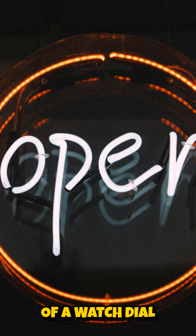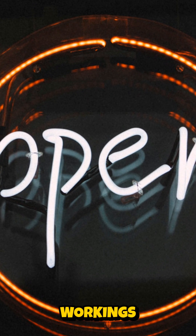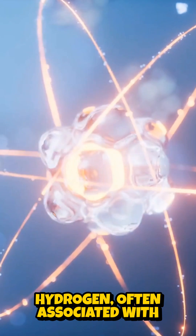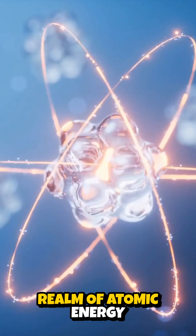Imagine the soft glow of a watch dial in the dark, or the intricate details of a medical scan revealing the human body's inner workings. This radioactive isotope of hydrogen, often associated with nuclear technology, plays a surprising role in various applications far beyond the realm of atomic energy.